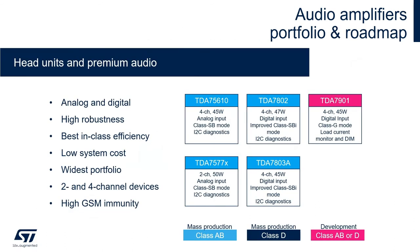ST offers solutions for each market segment. For head units and premium audio, we offer a Class AB product family as well. The TDA75610 and the TDA7577 are our four-channel and two-channel solutions, both being our analog products. The TDA7802 and the TDA7803 are the next-generation digital input devices with improved Class SPI mode, which has best-in-class low power dissipation, allowing for a smaller heatsink for lighter, smaller applications.